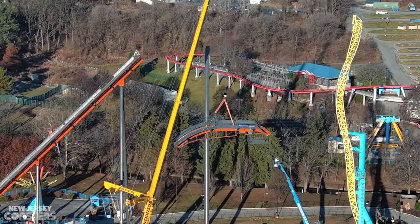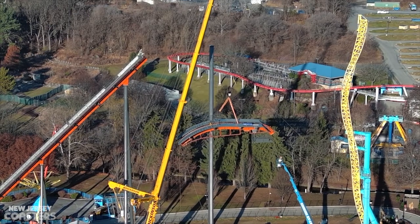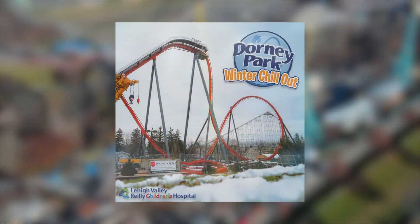First, I just want to get this out of the way: on March 16th the park is hosting a charity event, Dorney Park's version of Winter Chill Out. Tickets are $60 and include an Iron Menace tour. This is the best time to see the ride before it opens in May. The link is in the description — it may be selling out very soon, so get your tickets as soon as possible.